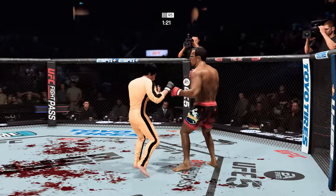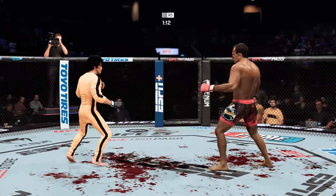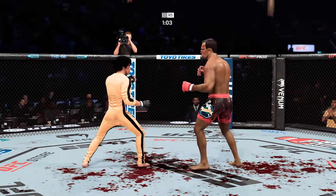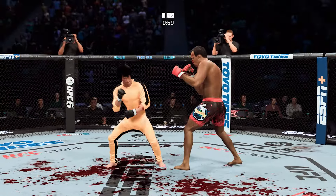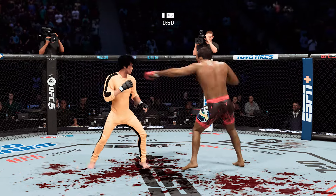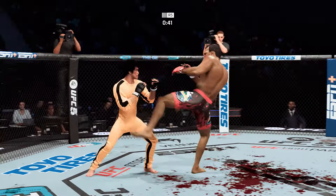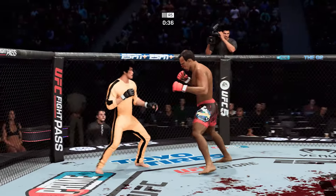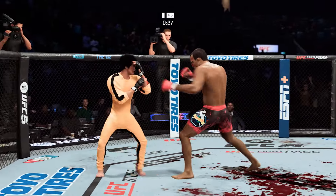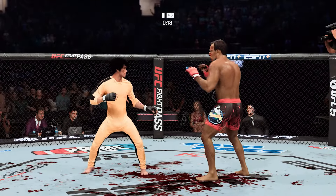He connects with yet another hook — nice job on the feet by Lee. Very fast jab lands. Stand and cheer, ladies and gentlemen — what a fight. He gets to the single collar tie; I look for him to keep that elbow tight and throw punches with his free hand. Big elbow. Nice combination. Nice body shot. 30 seconds on the clock — let's go. Trading huge shots — let's see who's going to be the last man standing. Straight down the middle.